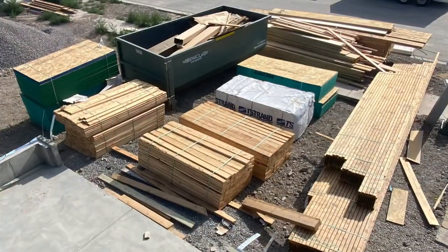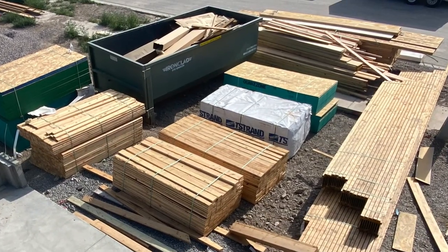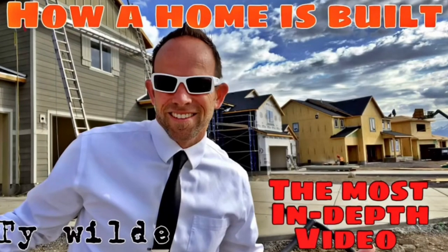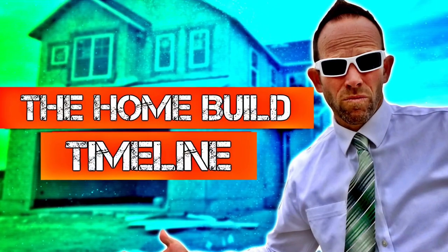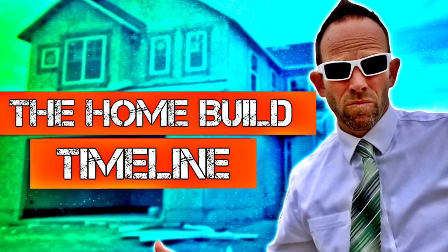So far in 2021, we've had loads of delays — things like labor and material shortages — with homes taking more than a year to be built. Because I love you, I recommend you watch one of two videos: either the most in-depth video on the home build process, or if you don't have an hour, the home build timeline.